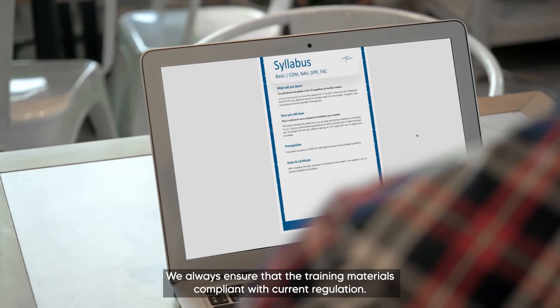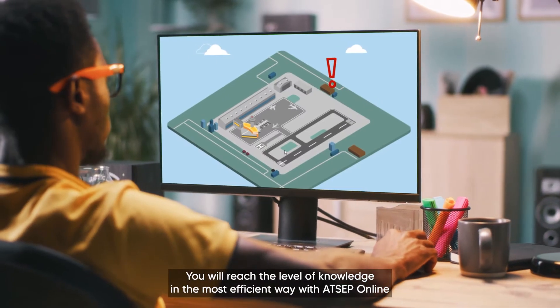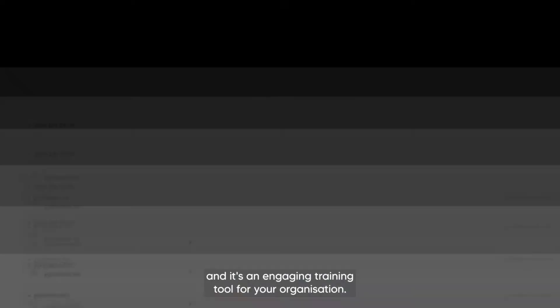We always ensure that the training material is compliant with current regulation. You will reach the level of knowledge in the most efficient way with ATCEP Online, and it's an engaging training tool for your organization.